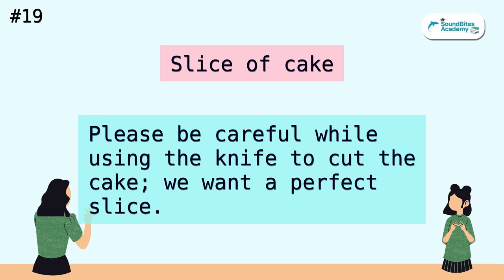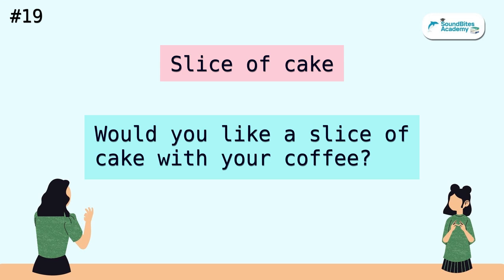Slice of cake. Please be careful while using the knife to cut the cake. We want a perfect slice. Would you like a slice of cake with your coffee?